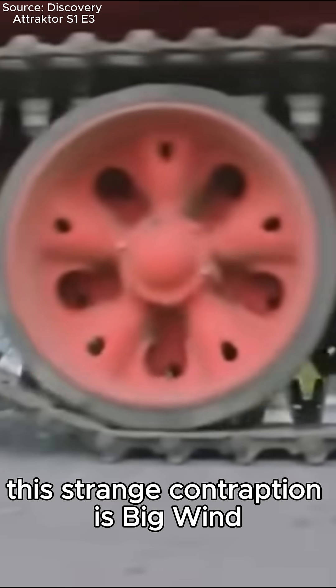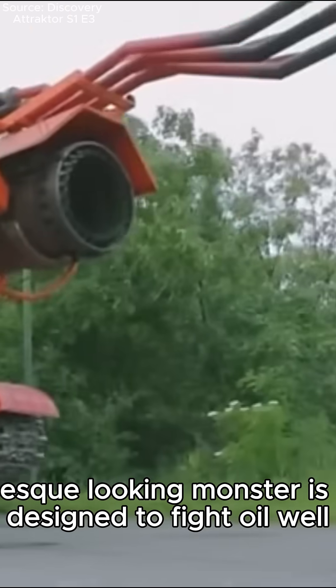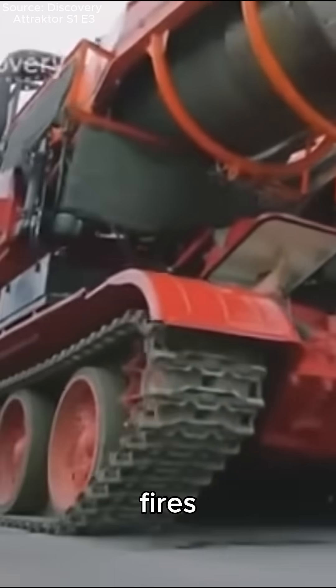This strange contraption is Big Wind, developed by the Hungarians in 1990. This Thunderbirds-esque looking monster is designed to fight oil well fires.